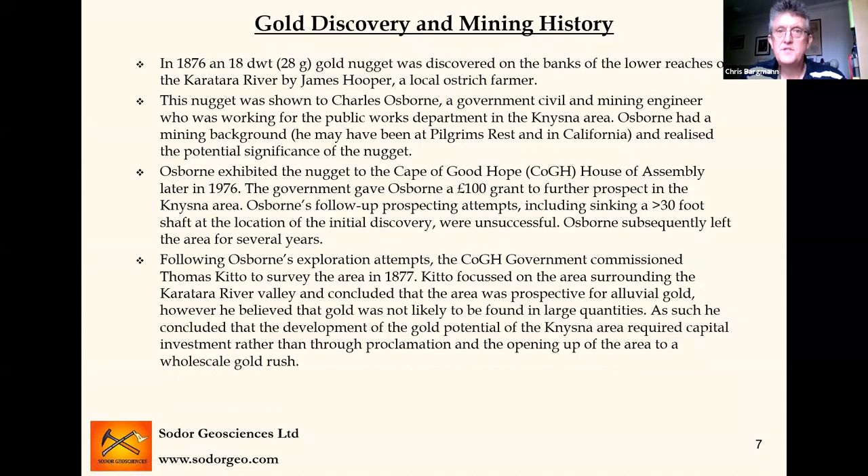Going into the gold discovery and mining history: in 1876, an 18 pennyweight nugget was discovered on the Karatara River by a local ostrich farmer called James Hooper. That was shown to Charles Osborne, a civil and mining engineer working on road building in the Knysna area. He seems to have had a mining background — possibly at Pilgrim's Rest and in California — so he realised the significance of a gold nugget in that part of the world, as nobody had actually discovered any gold down there before. Osborne went to Cape Town and showed it to the house of assembly of the colonial government and managed to obtain a hundred pound grant to go and prospect in the Knysna area. He did some prospecting, put a 30-foot shaft down on the gravels where the nugget was discovered, but failed to find anything significant.